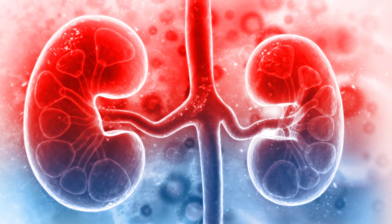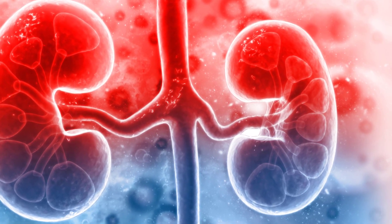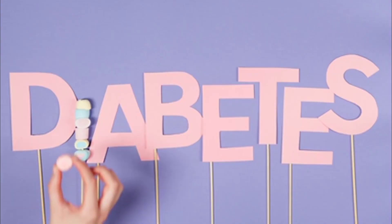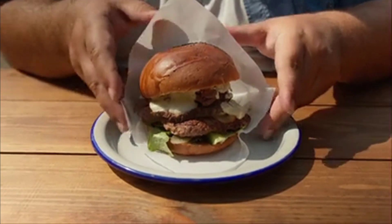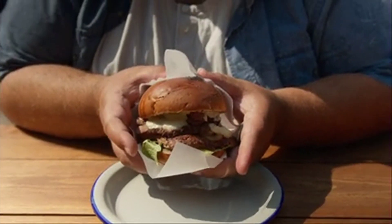Today I wanted to talk about how to improve kidney function. Let's talk about what actually damages the kidneys, and once we know that it's pretty easy to determine how you can help it. The three big things that affect kidney function are diabetes, high blood pressure, and weight. If you can fix these things, you can actually help the kidney along.